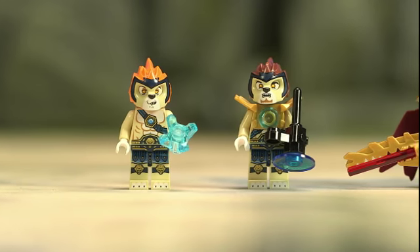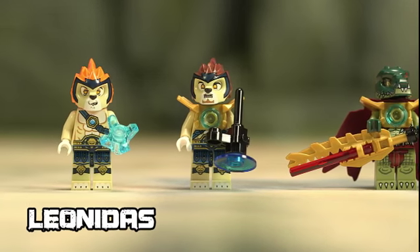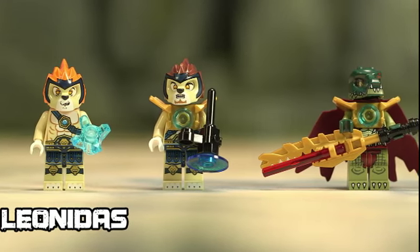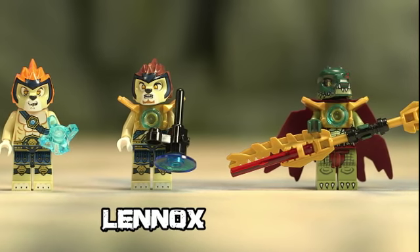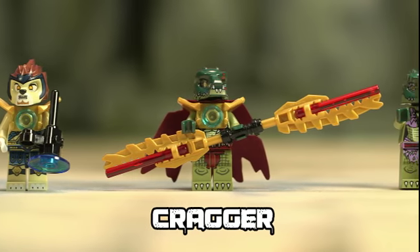Let's take a closer look at the minifigures you get with Cragger's command ship. This is Leonidas the lion — he's holding the recovered chi. There's Lennox next to him with a sonic blaster. Then we have Cragger, Prince of the Crocodiles, with his amazing croc sword.